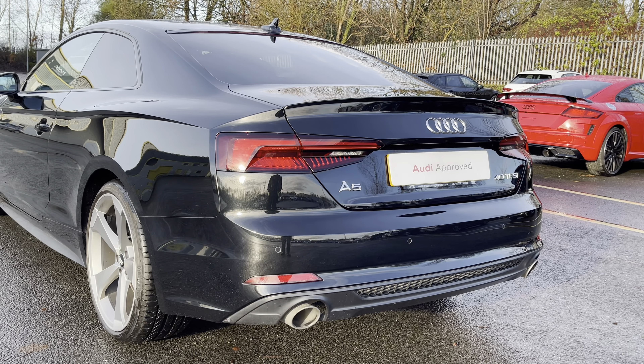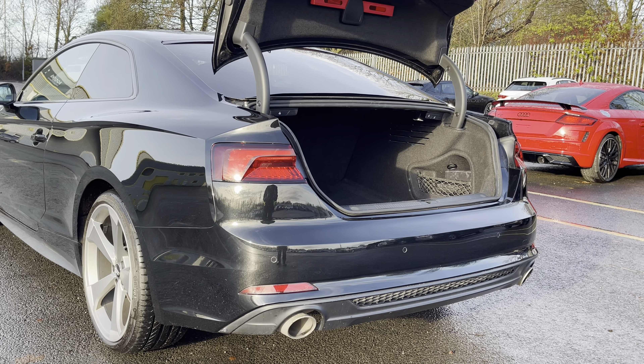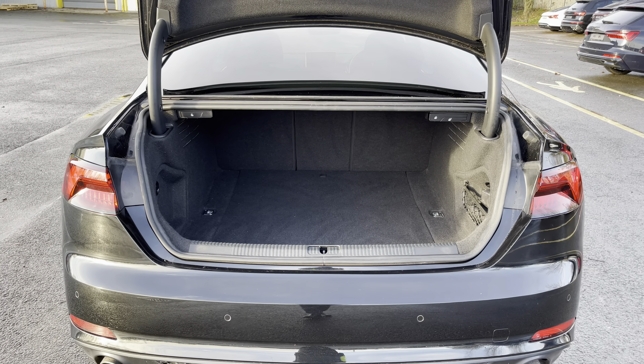Around the back we have LED rear lights with dynamic indicators as well as a power assisted tailgate, allowing easy access into the 465 litre boot space which can be extended by folding the rear seats down, allowing you to add in those larger and longer items, such as flat pack furniture.